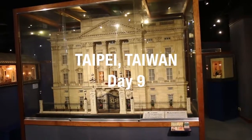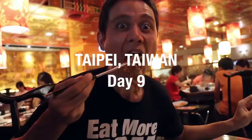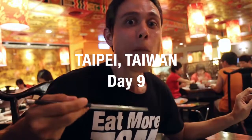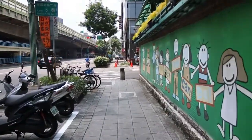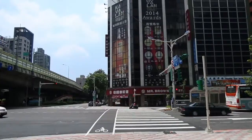Good morning everyone, it's Mark Wiens with Migrationology.com in Taipei, Taiwan. This morning we are heading over to the Miniatures Museum of Taiwan. That's our first stop, and then from there we're going to hopefully have a hot pot lunch, and then go to a few other places. So stay tuned for today's vlog from Taipei.